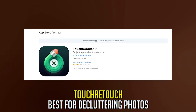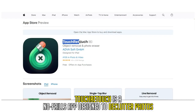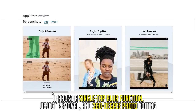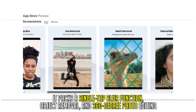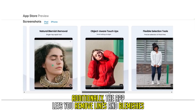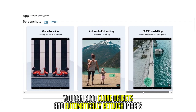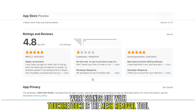Touch Retouch, best for decluttering photos. Touch Retouch is a no-frills app designed to declutter photos. It packs a single-tap blur function, object removal, and 360-degree photo editing. Additionally, the app lets you remove lines and blemishes. You can also clone objects and automatically retouch images. What stands out with Touch Retouch is the Mesh Removal Tool.